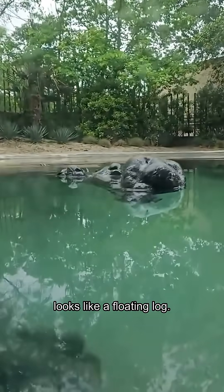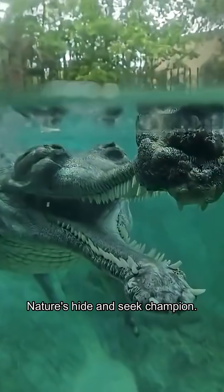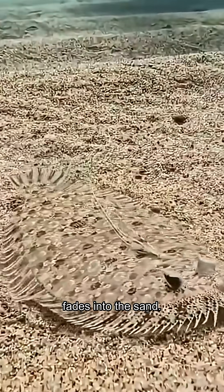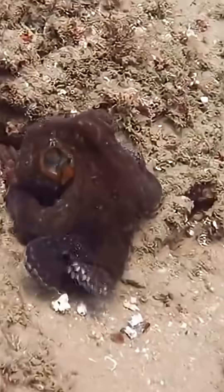Gharial's snout? Looks like a floating log — nature's hide-and-seek champion. Flounder fish? It flattens, fades into the sand. Octopus? Watch it melt into the reef, like magic.